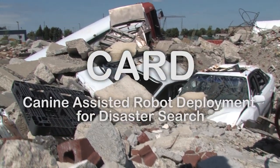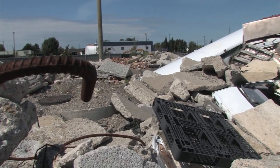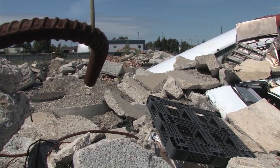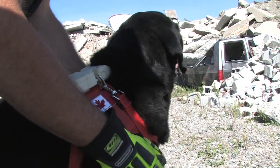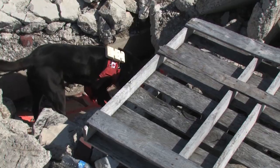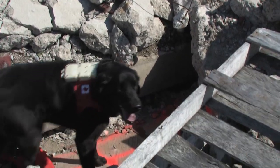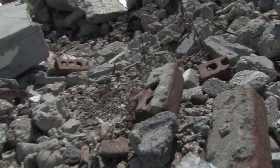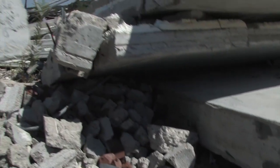Urban disasters are characterized by large numbers of buildings collapsing and trapping people inside, buried within the rubble in hidden structures called voids. Specially trained urban search and rescue dogs are the fastest way to locate these hidden victims. The dogs use their sense of smell and incredible agility to find victims, then start barking and continue barking until their human handler arrives. The canine assisted robot deployment project asked: what happens if the handler cannot reach the dog and the victim?